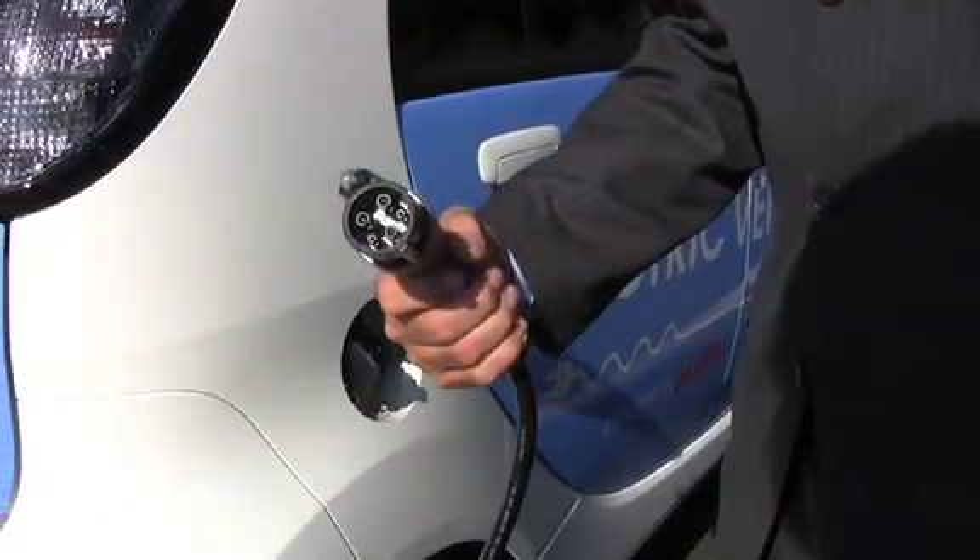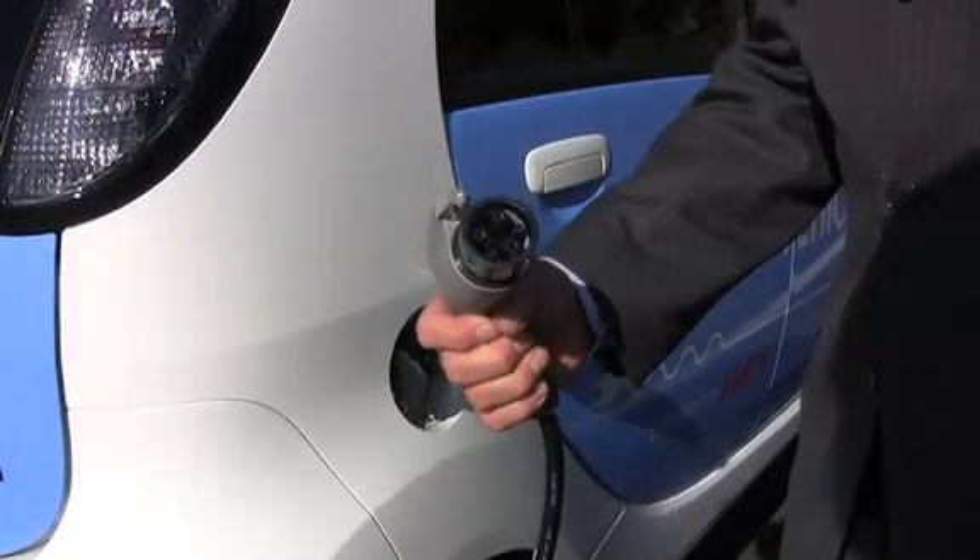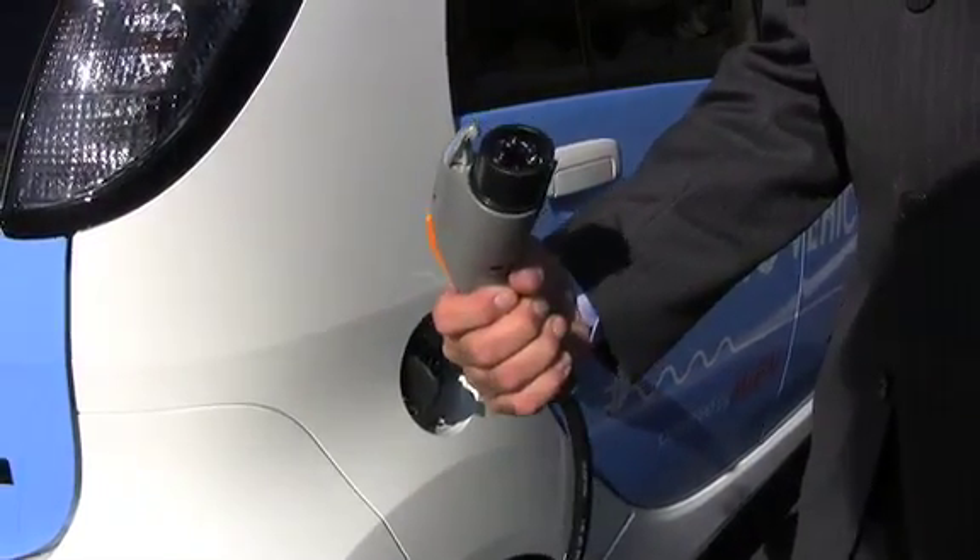This is the plug for it — it's standard. This has been the industry standard. Every electric car will have the same kind of plug. This is the 110-volt version.